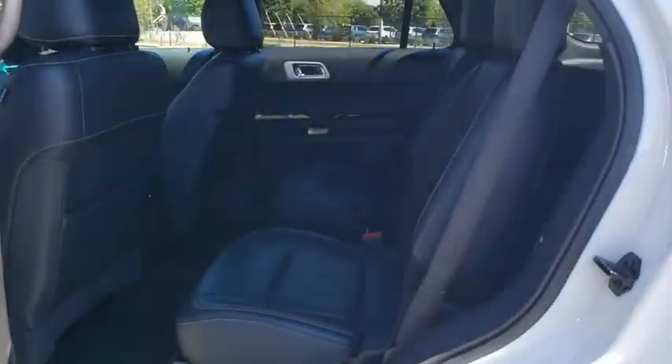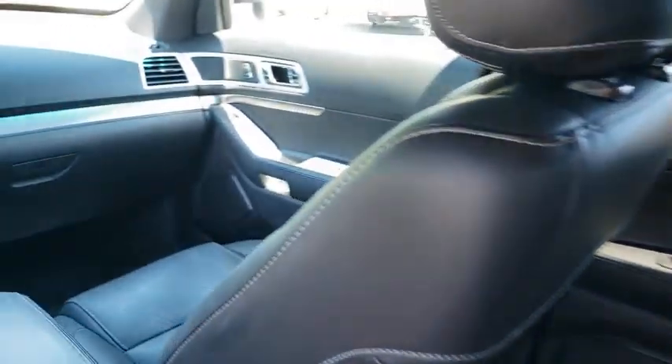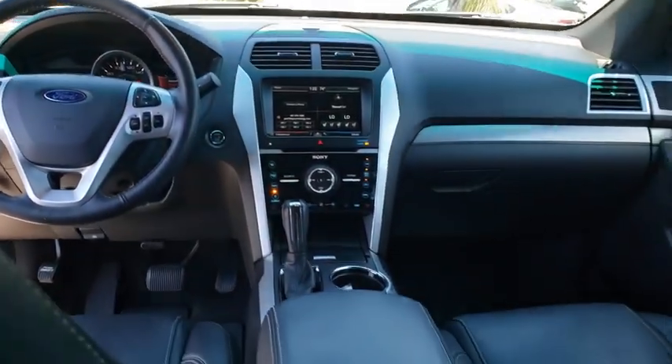Leather-wrapped steering wheel, Bluetooth, power steering, adjustable steering wheel, auto-dimming rear view mirror, aluminum wheels, four-wheel disc brakes, four-wheel drive, cruise control, floor mats.